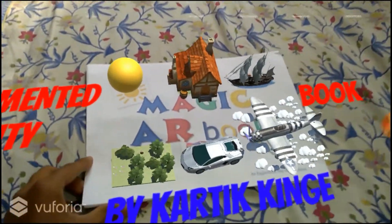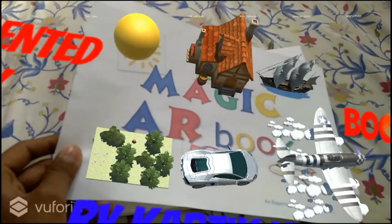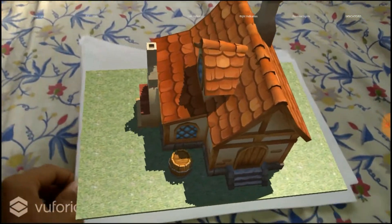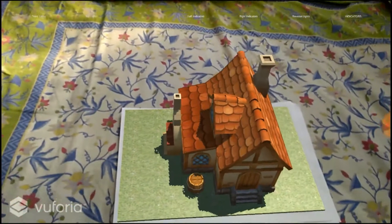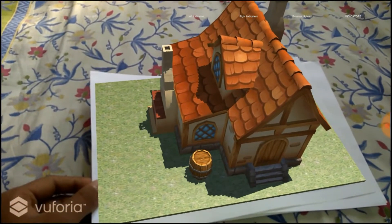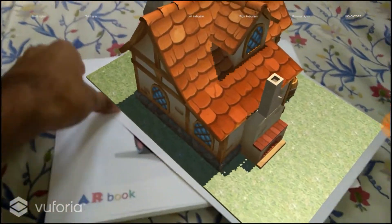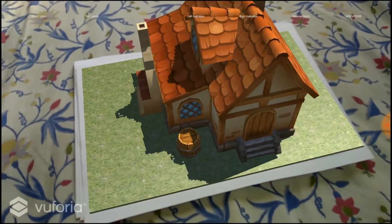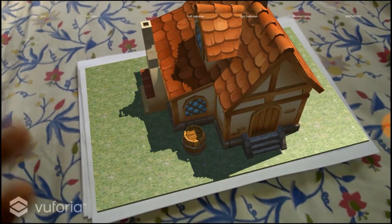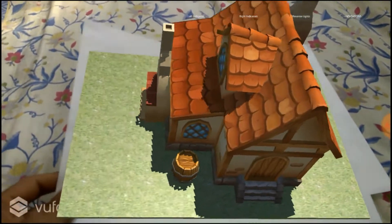Since this is the front page, it is showing what all contents are there in the book. For example, this is the image of a house, and you will see a 3D model of a house augmented over it. You can view it from all 3D angles. Isn't it cool — the object which isn't actually there appears on your screen in your real world. That is augmented reality.